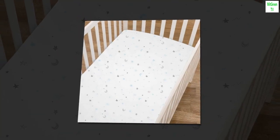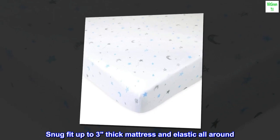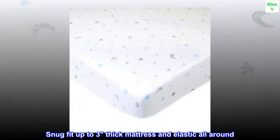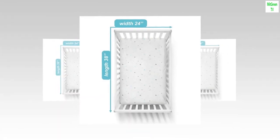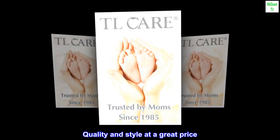Quality: snug fit up to three thick mattress and elastic all around. Machine washable and dryable. Value: quality and style at a great price.